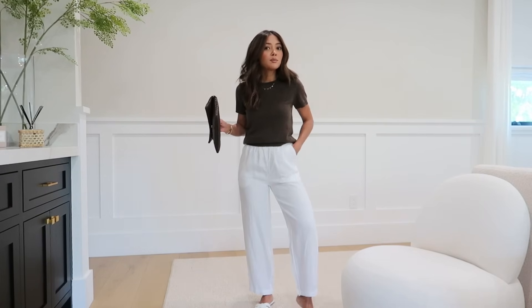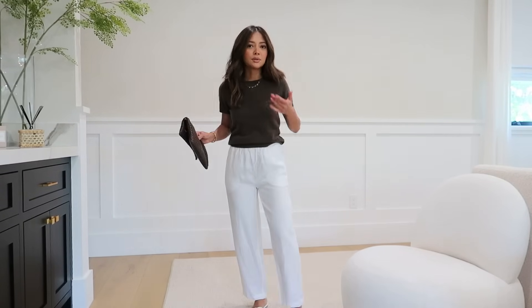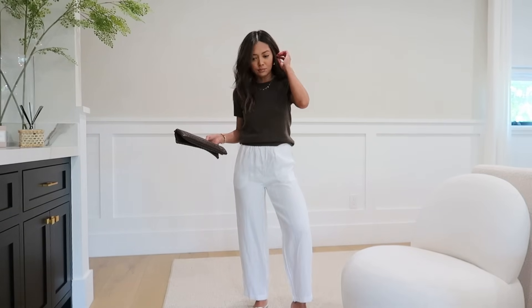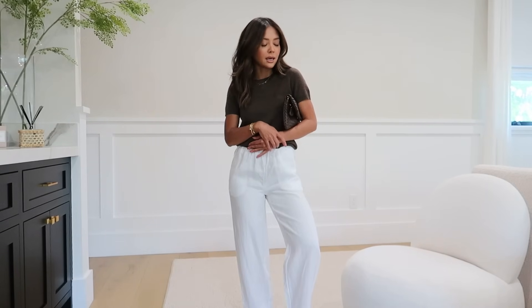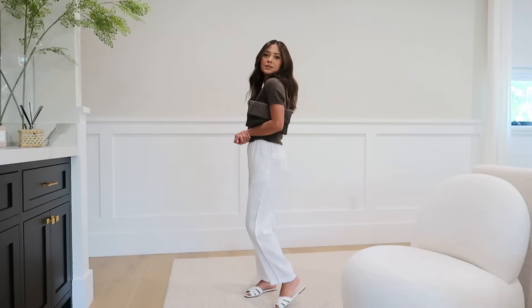This is what the back of the pants looks like - just one pocket. A lot of people are scared of white pants, but don't be - it's just such a clean, fresh look. If you want to try white pants, these are a perfect starter. I paired it with a clutch, also from Quince - I'm not sure if it's still available but definitely check out their bag selection. And that's pretty much it for this part of the video.